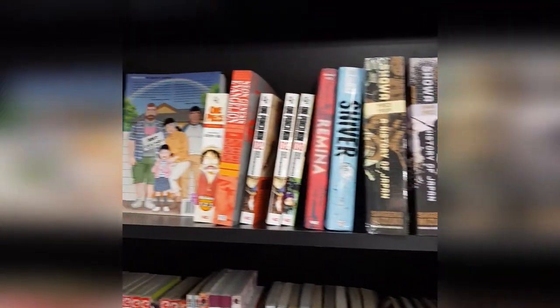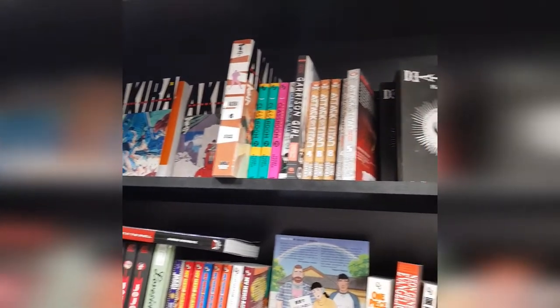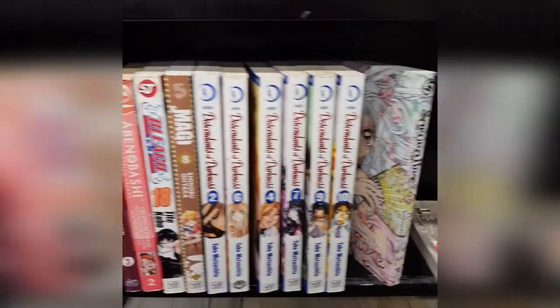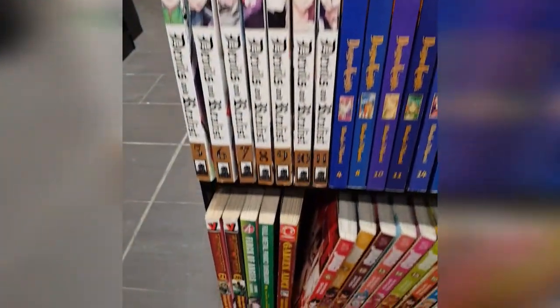Yeah, there we go. We've got Akira, Tokyo Ghoul, One Punch Man, One Piece, My Hero, there's a bunch of Jojos, same Assassination Classrooms, and some Kimetsu no Yaiba. Then I went to the back of the store, and there was even more stuff, like a bunch of My Hero and so many different series I've never heard of before.